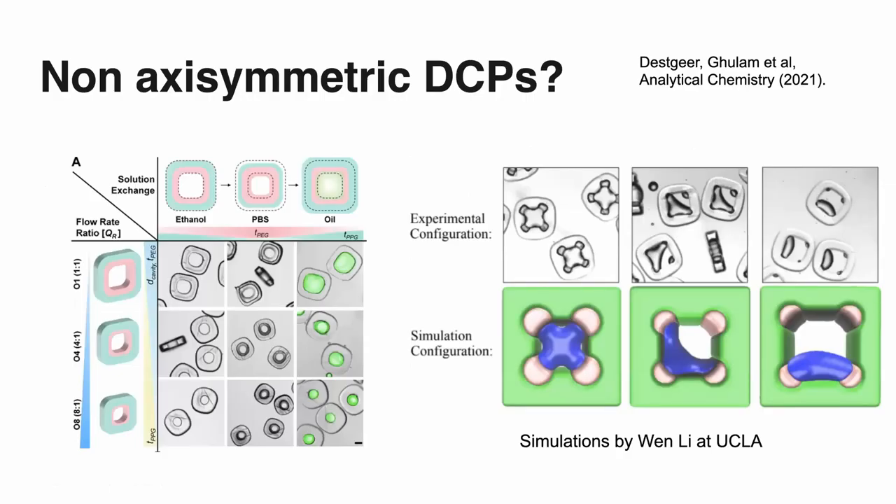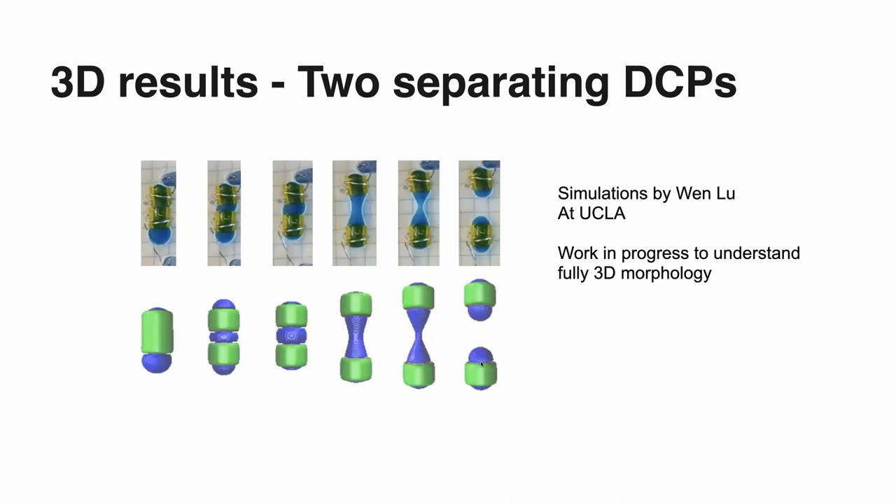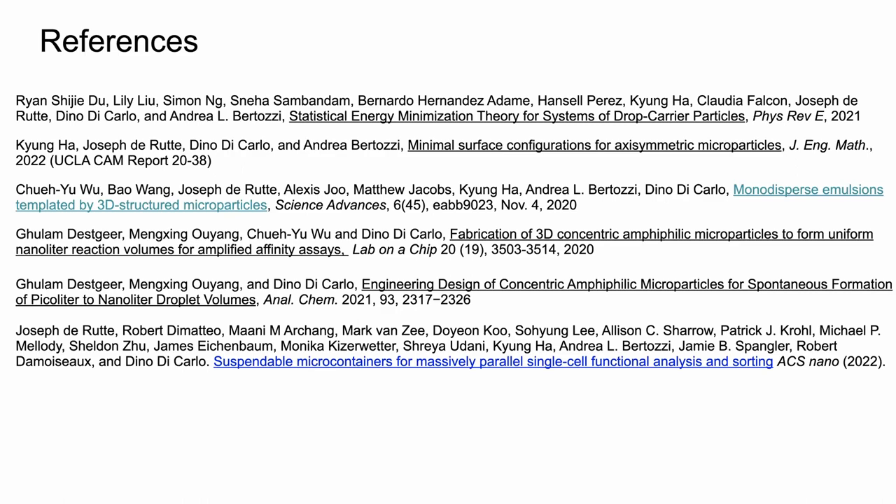Where we are today: one of the problems we're currently working on is direct numerical simulation of some of these complex amphiphilic particles that have been created in the lab. You can see the aqueous phase trapped inside these interesting shapes, alongside experiments shown under a microscope and direct numerical simulations. You can also see direct numerical simulation of drop splitting — the splitting looks a little different if you shear it or pull it apart off-center. This is ongoing work in my group with some postdocs. I'm getting close to the end of my time, so it's probably a good time to stop and see if there are questions.